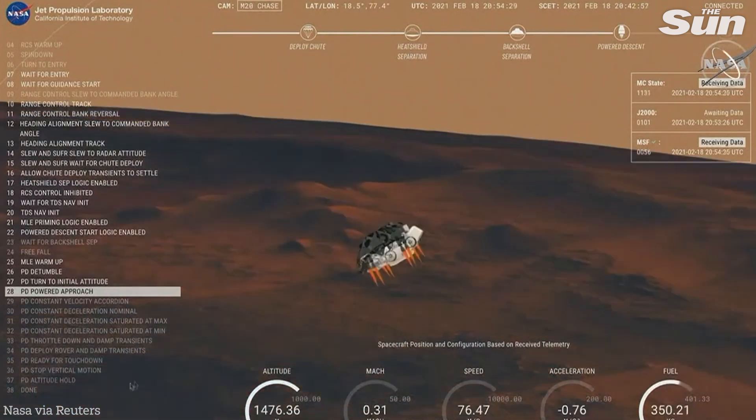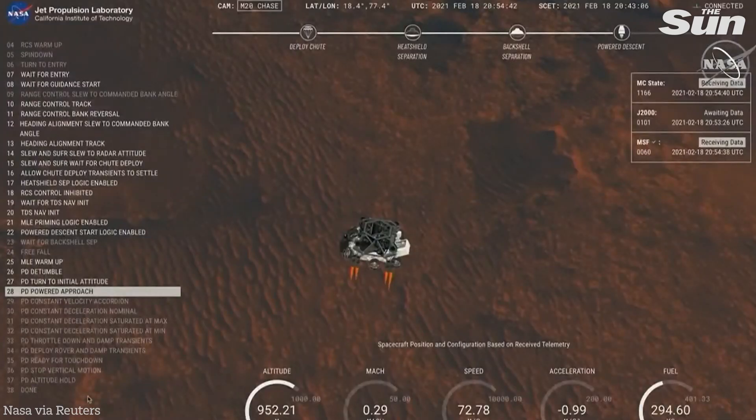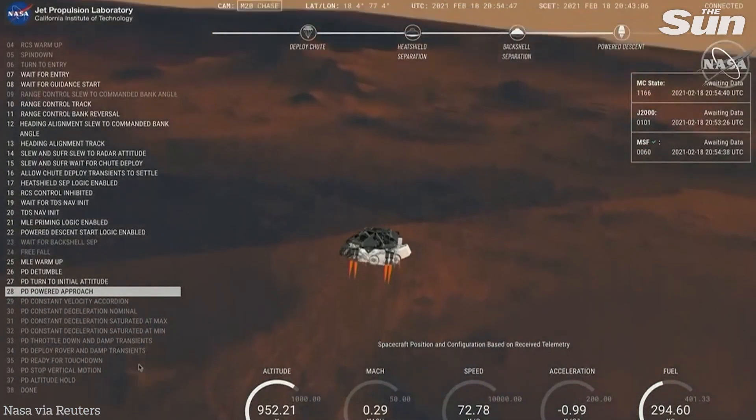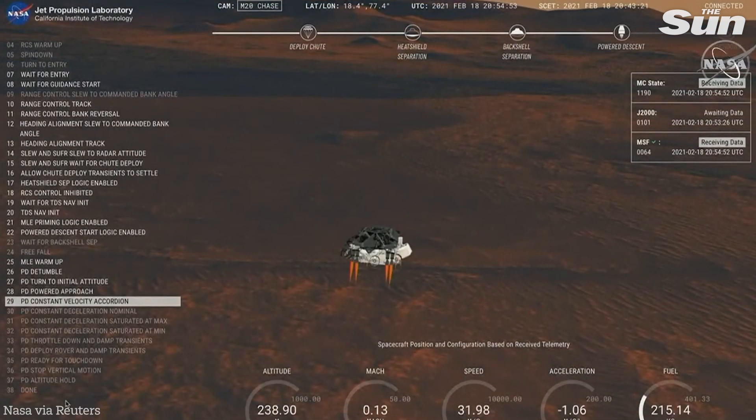We have confirmation that the back shell has separated. We are currently performing the divert maneuver. We have completed our terrain-relative navigation. Current speed is about 30 meters per second at an altitude of about 300 meters off the surface of Mars.